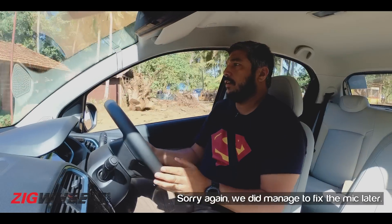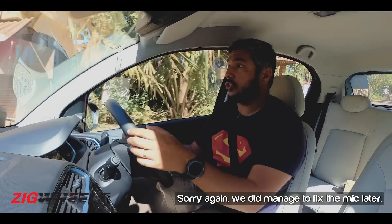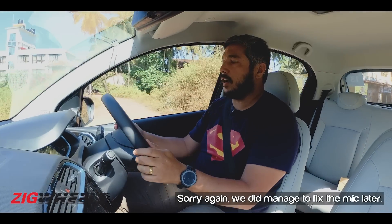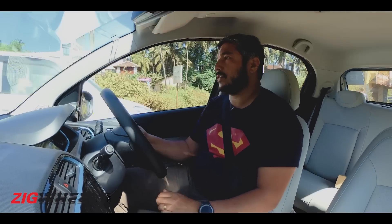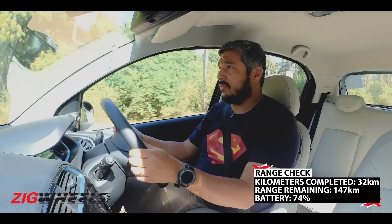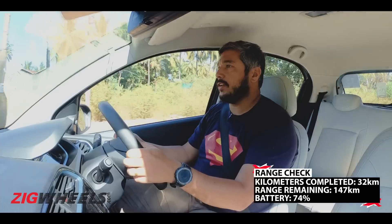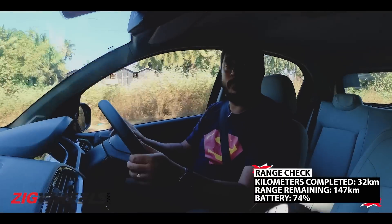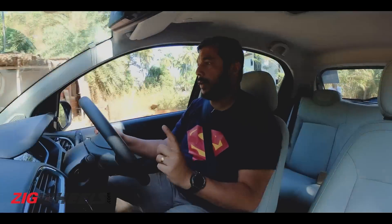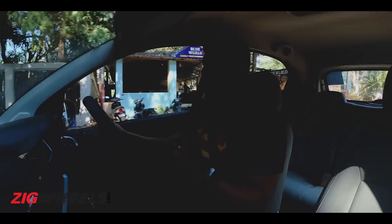Just another range check. We've been to the church and the beach and we're now at a range of 147 kilometers. We've done about 20 kilometers since the last check, so the range is dropping. We are driving slowly and stopping a bit and going back and forth for the shoot, which is probably eating up a little more range. We're down to 146 kilometers with still quite a few things left on that list.